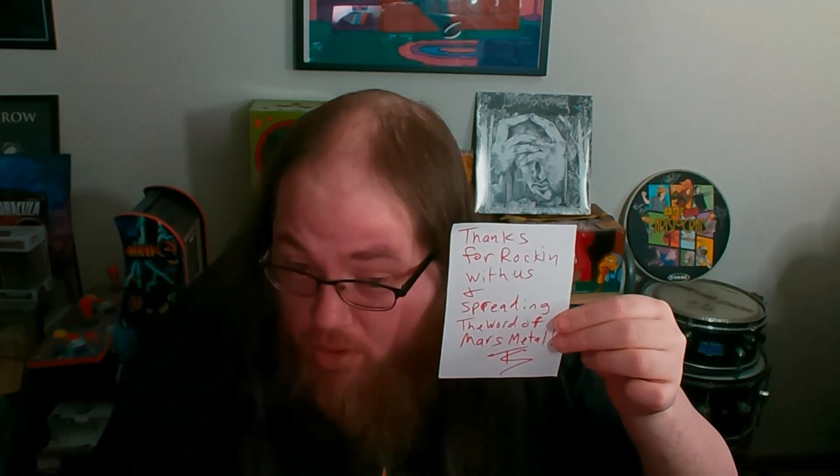Really cool sticker here. I can't wait to plaster this and sticker bomb it on my desk, which I've been doing for all my promos. Another little sticker that does the same thing as well. I got a very nice thank you message from Deserts of Mars: 'Thank you for rocking with us and spreading the word of Mars Metal.' Thank you guys so very, very much.